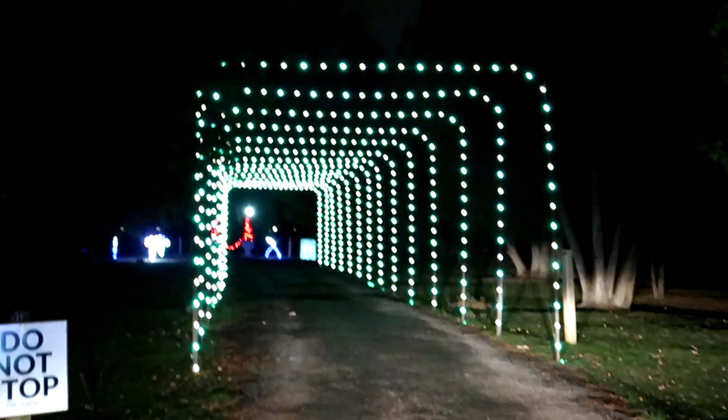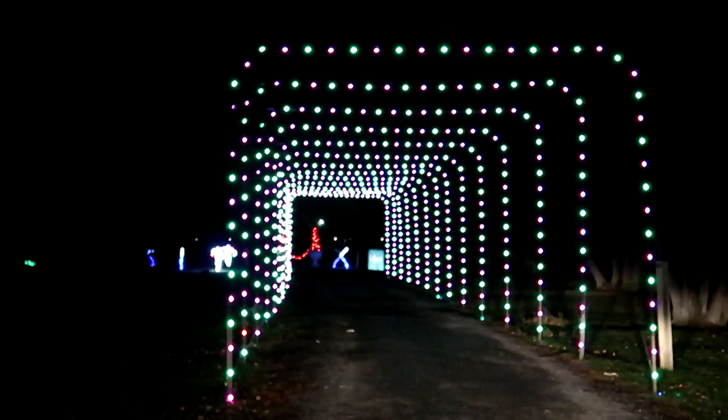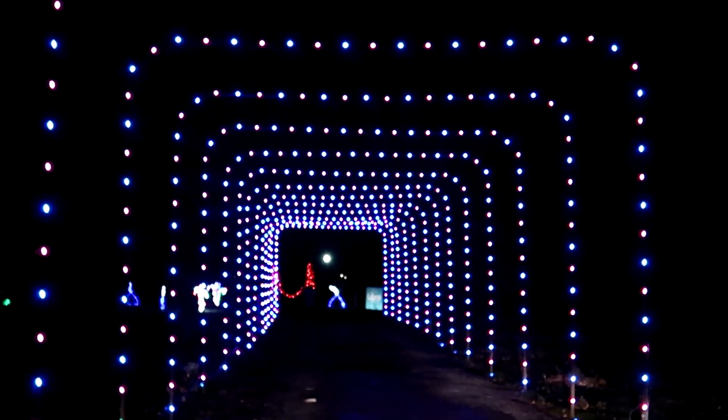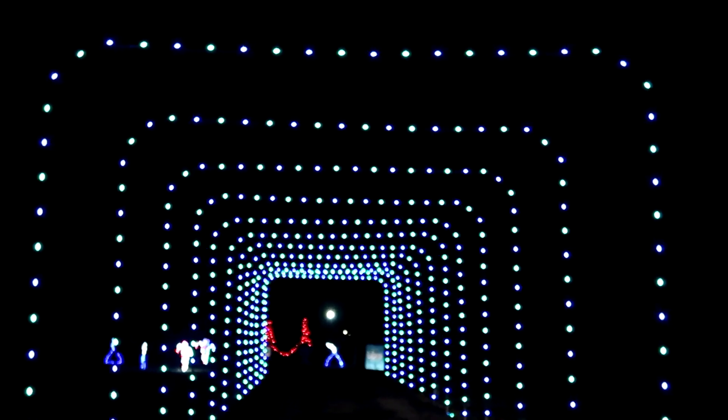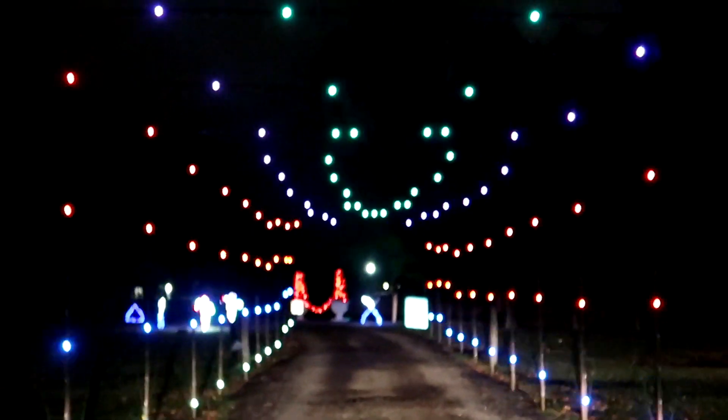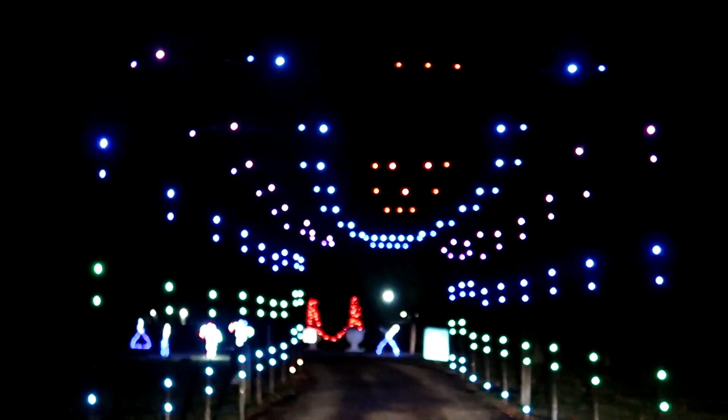Here we go — we're going into the first light tunnel! I think this is the first of two that are here. Get a load of this — we're going to be surrounded by Christmas lights. Holy cow, oh my gosh, that's so cool!